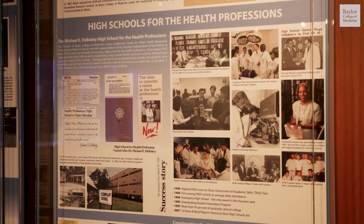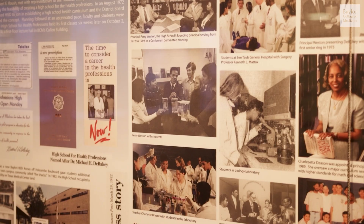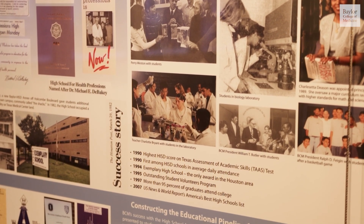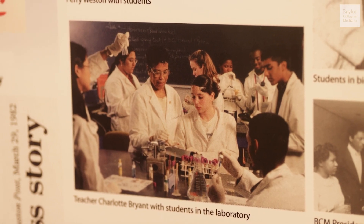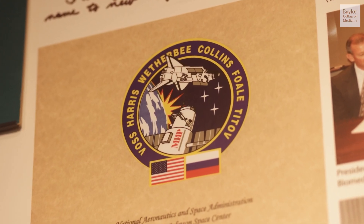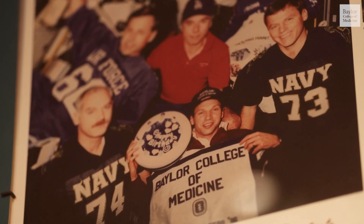Continuing his dedication to education, Dr. DeBakey worked with the Houston Independent School District to establish in 1972 the first high school for the health professions, which is still open today. A number of other similar partnerships have been established throughout the state and even throughout the world. You can also learn about his work with NASA and the development of miniaturized pumps and valves.